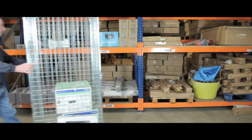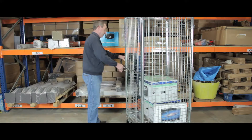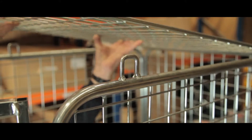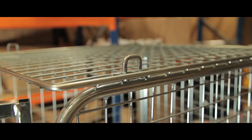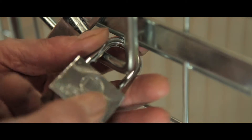Ideal for fragile or expensive stock and equipment, our security demountables make transporting your high risk loads simple and secure. Its strong metal frame encases the top for full sided protection, and the demountable can also be padlocked to protect your valuable stock.